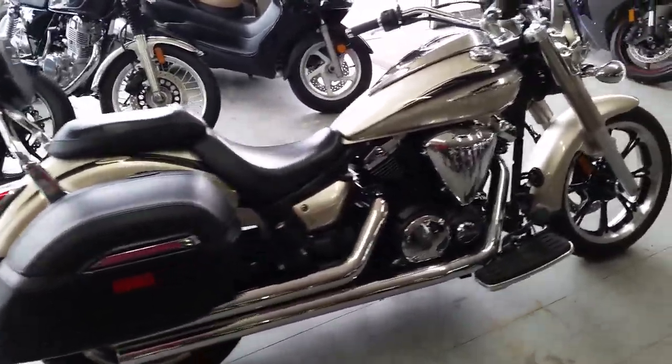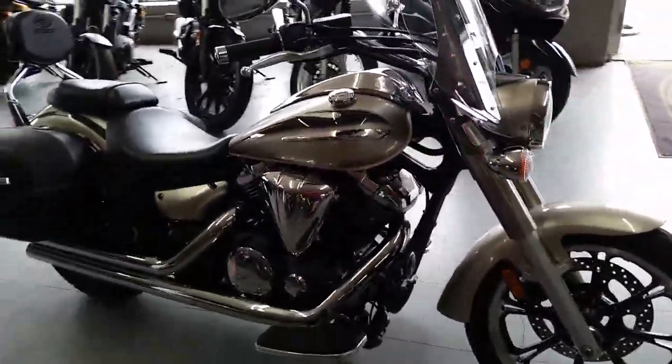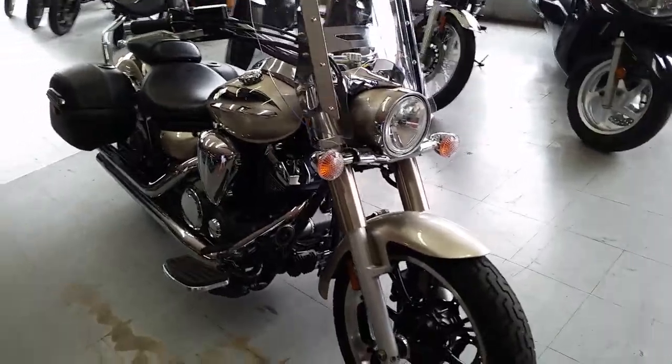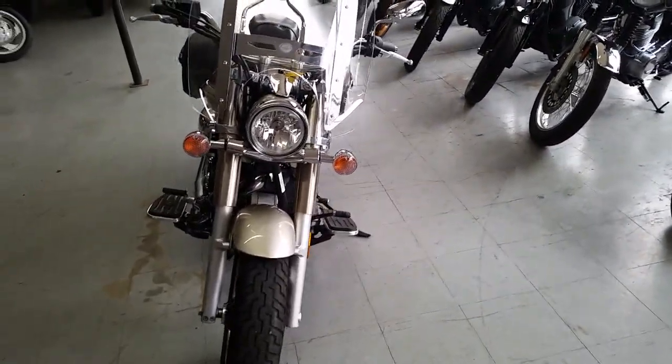What we have here is a 2010 Yamaha V-Star 950 Touring Edition for only $69.99. This is a nice clean bike, only 7,773 miles.